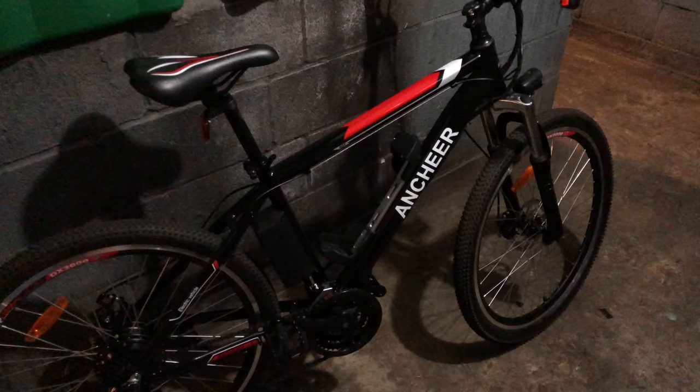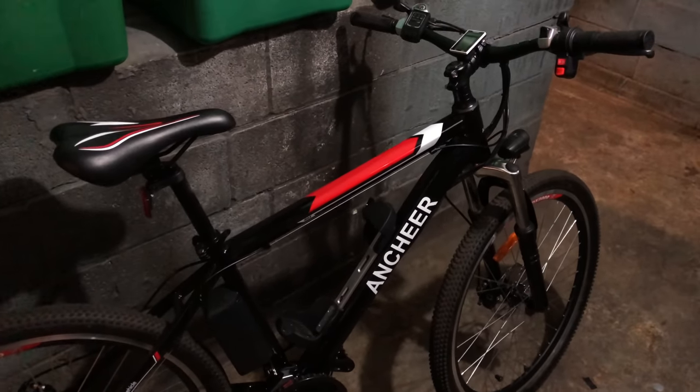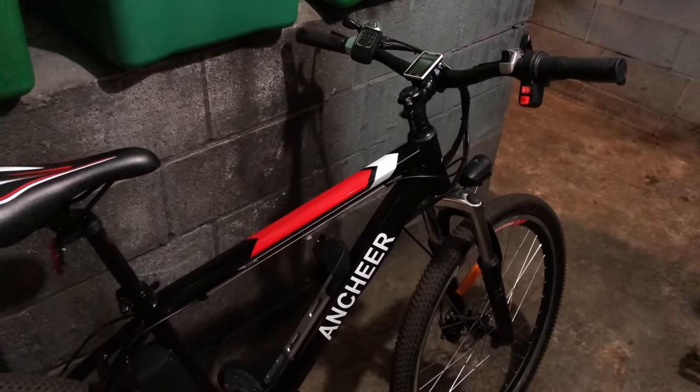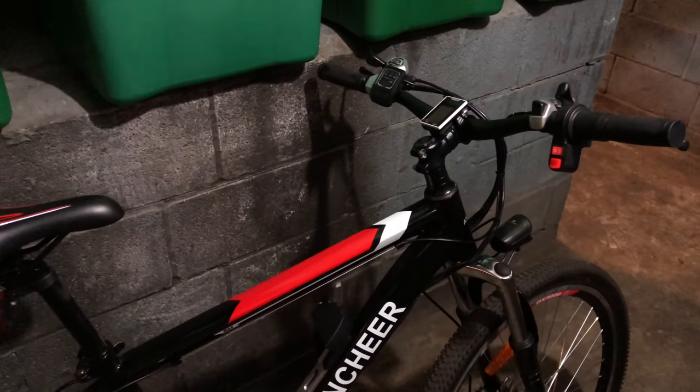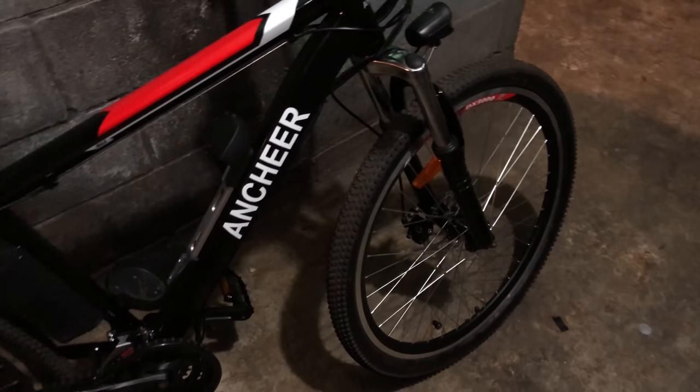So I guess it's only fitting that the next bike at number 16 is my first e-bike, the Anchir Power Plus. People ask me about this bike regularly and it's still working fine, though admittedly I don't ride it as much since my latest e-bikes are higher up on the e-bike scale, but the Anchir is hanging in there.